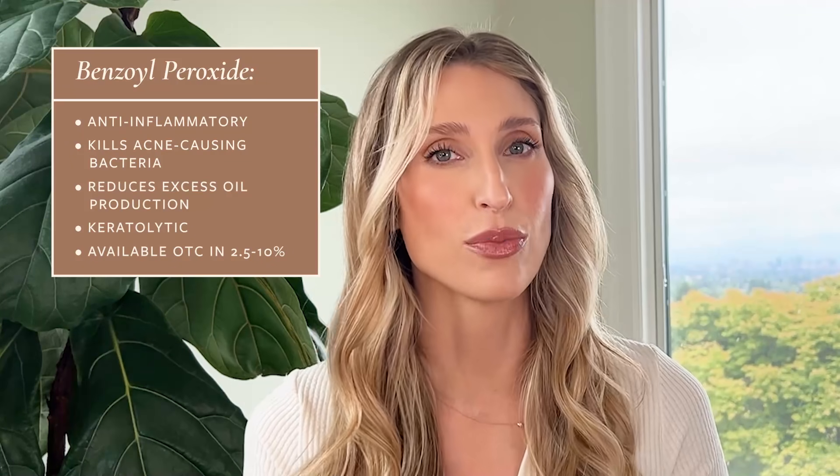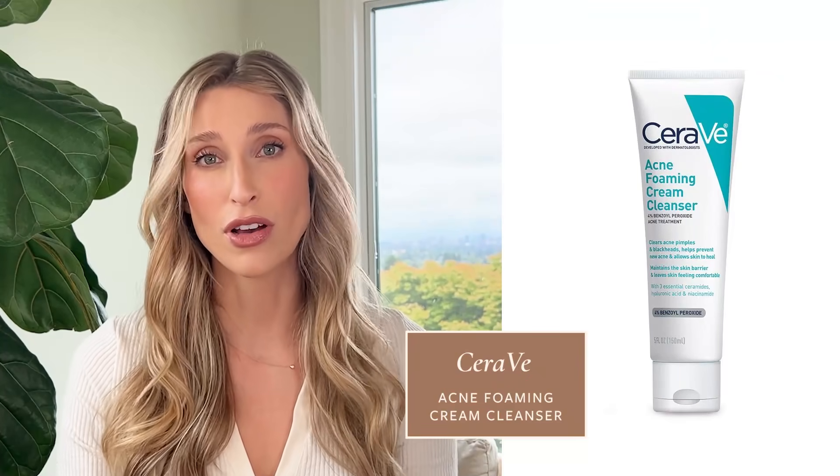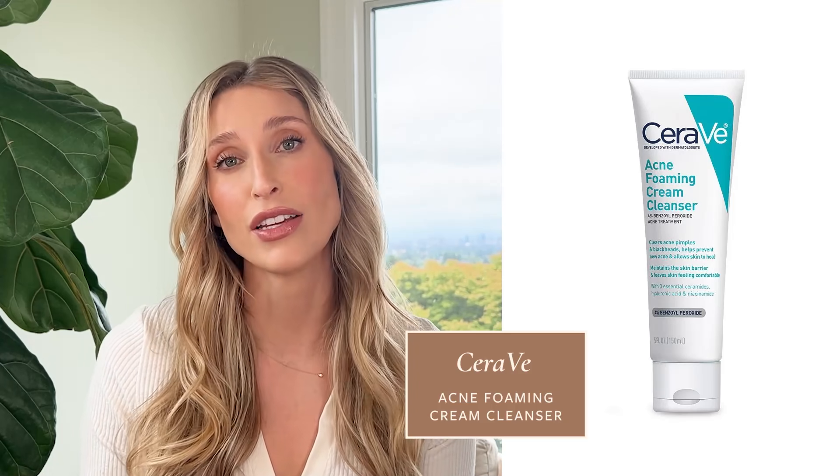Over-the-counter benzoyl peroxide products range from 2.5% up to 10%. My preference is for 5% or less because studies show higher strengths don't add efficacy but can add irritation. Some people can develop redness, stinging, itch, or peeling, so if that's you, avoid it — but the vast majority can tolerate it. My most common recommendation in practice is the CeraVe Acne Foaming Cream Cleanser, which has 4% benzoyl peroxide. It's a great once-a-day wash, and benzoyl peroxide products can also be used on the chest, back, buttocks, or for bacterial folliculitis.